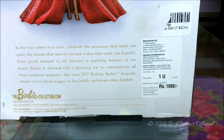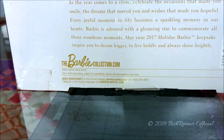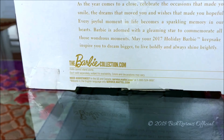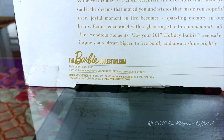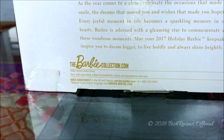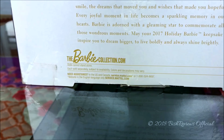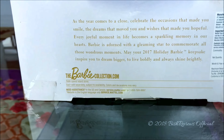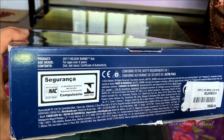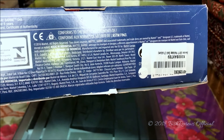On this side we have the marketed and imported details because I got this from India. It says barbiecollector.com, which has been integrated into barbie.com, where the collector dolls are in the signature doll section. Down there it says dolls cannot stand alone, each sold separately, subject to availability, colors and decoration may vary. I think this box does not say a stand is included.